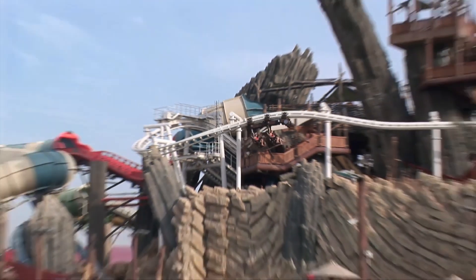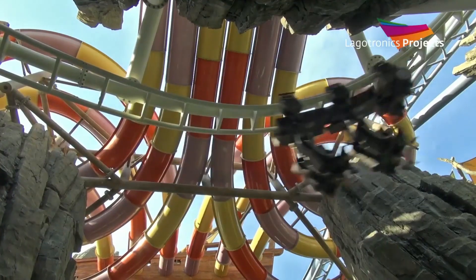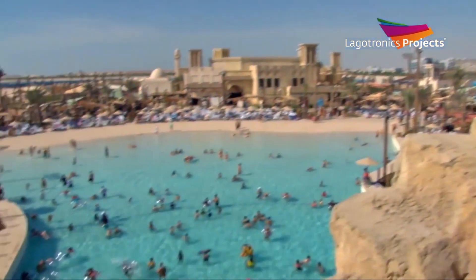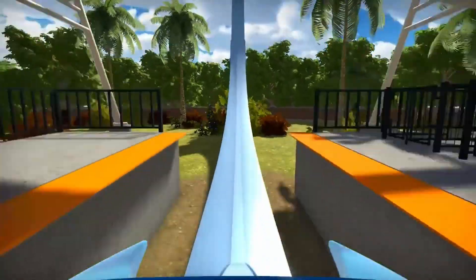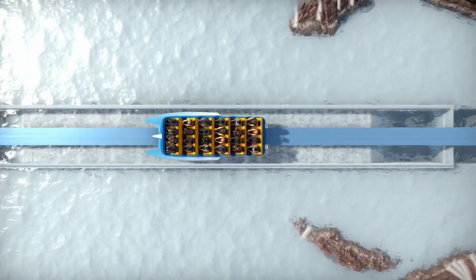I can actually see many water parks, especially Asian ones, getting these as they look like they'll fit in well with water parks, and many Asian water parks seem to be adding water coasters. I could also see a few dry parks building these instead of the MAC Power Splash coasters, as I assume they'd be much cheaper than MAC's variation on the model.